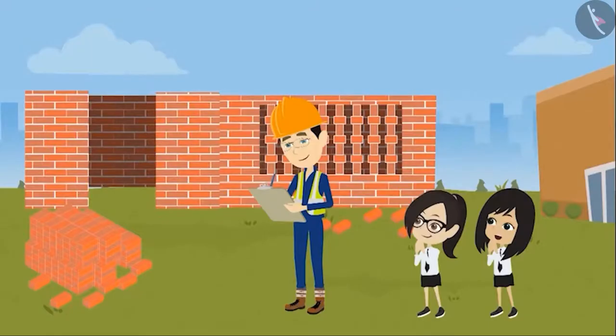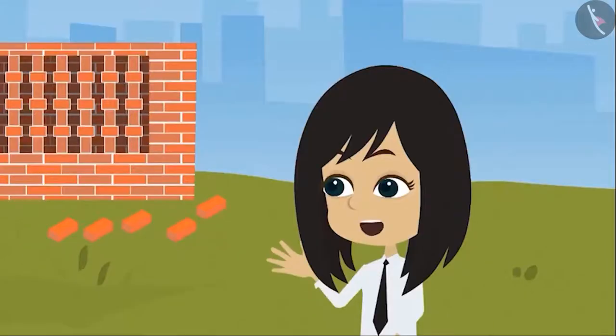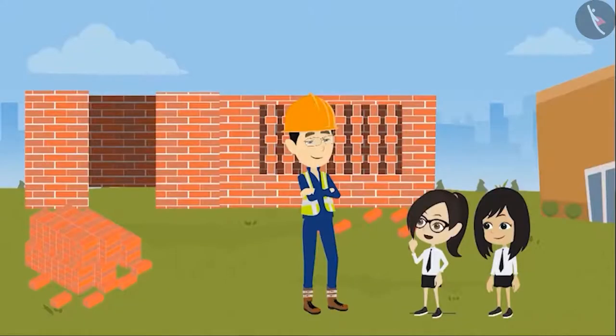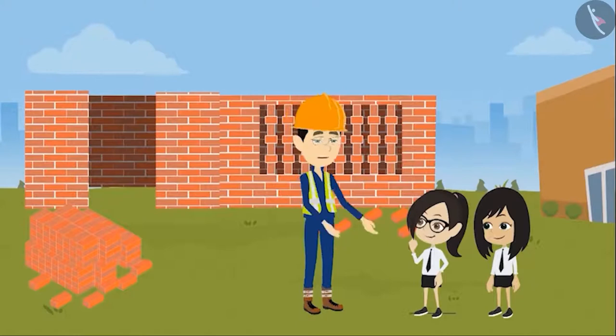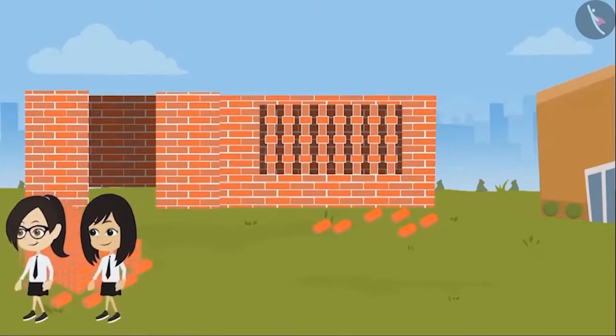Hello, Neha and Mandana. How is your day going? Very good, Sir. Sir, did you bring the pictures of the things made with bricks? Yes, of course. How can I forget that? Come, let's go to the park. I'll show you everything there.